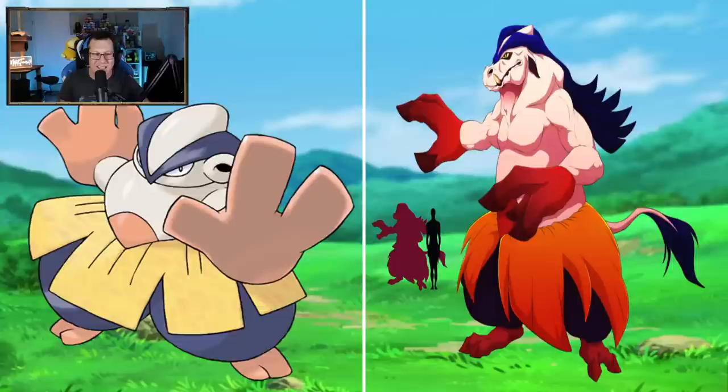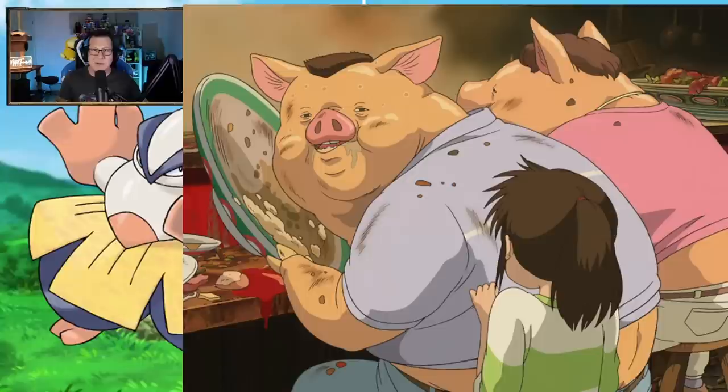Whoa, Hariyama is completely different. This looks like it's out of some anime or something - is this in Spirited Away by Studio Ghibli? That's exactly what it looks like. That is such an interesting take. It looks like a pig or a boar or something.